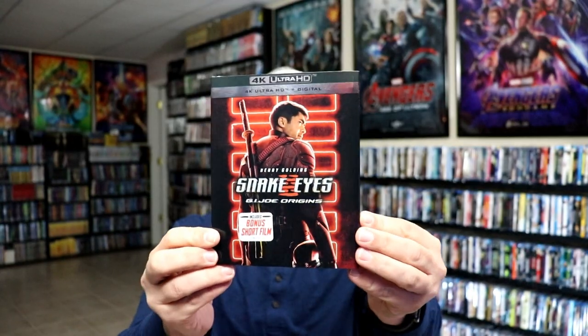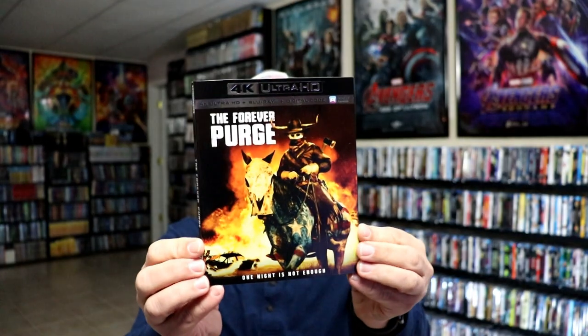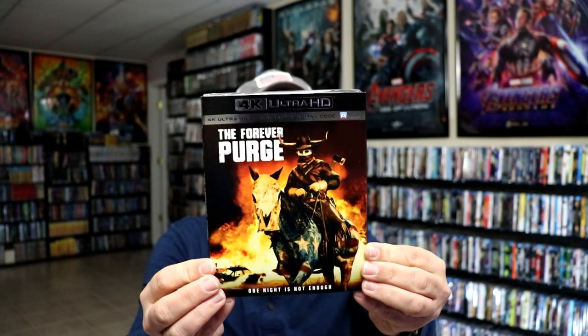Same way with Snake Eyes — I never did pick it up and didn't get the steelbook. I didn't hear very many good things about this one, but I wanted to get the 4K release since I already have the first two GI Joes on 4K with the slip cover. I went ahead and got this one. I also got The Forever Purge — I still need to get the set that has the other films in it, but I got a great deal on this one.